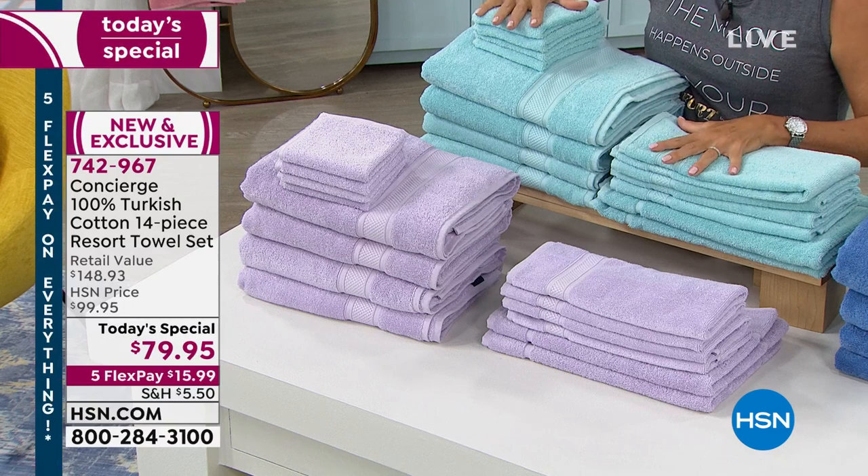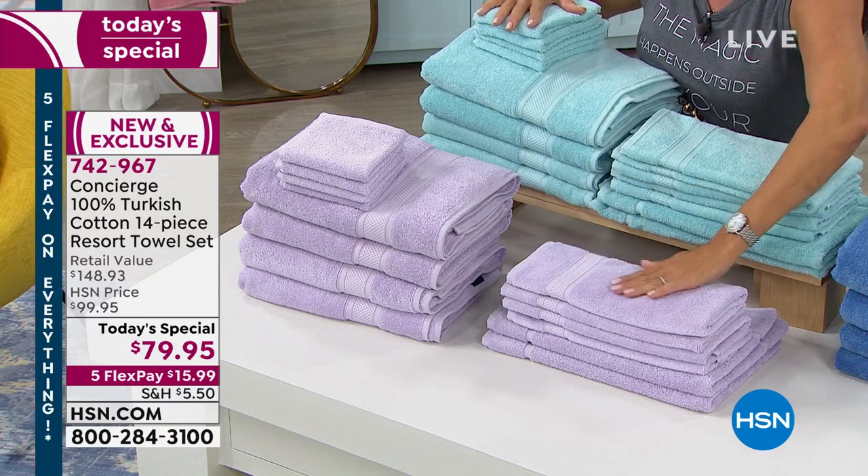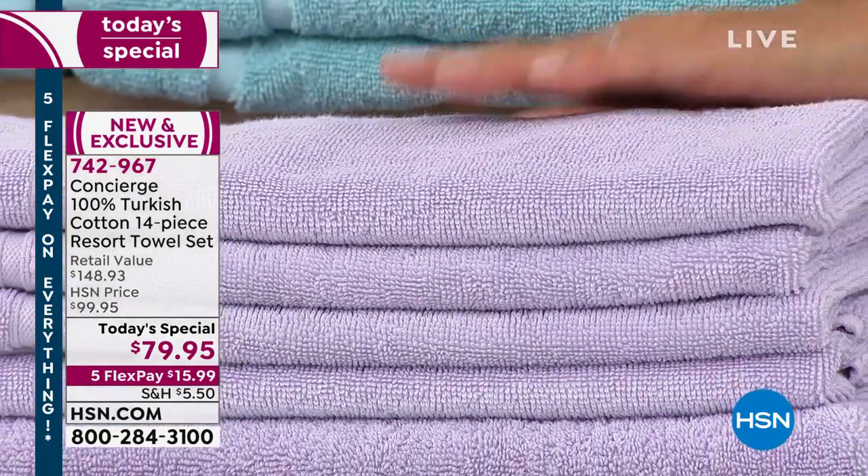It's 100% Turkish cotton — not a little bit of Turkish and the rest cotton. It's spun in a different way to give it a loftier feel. It dries faster, it is lighter, but it's got a really nice gauge. Honestly, it's softer than any Turkish cotton towels we've ever done. The colors are so pretty.